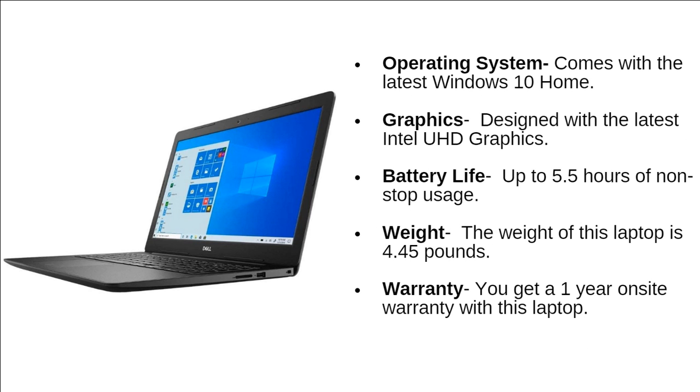The laptop comes with the latest Windows 10 Home operating system and is designed with Intel UHD graphics. This laptop can run up to 5.5 hours of non-stop usage. The weight of this laptop is 4.45 pounds, and you get a 1-year on-site warranty.